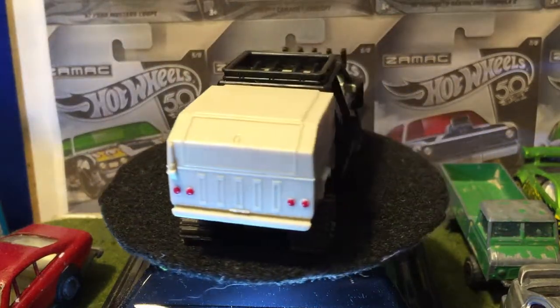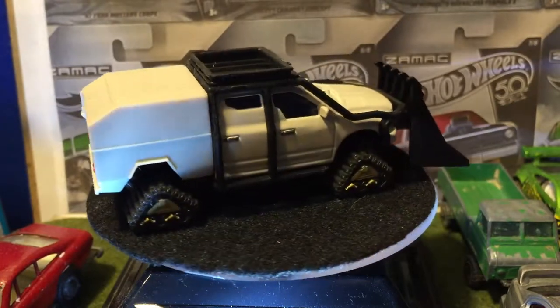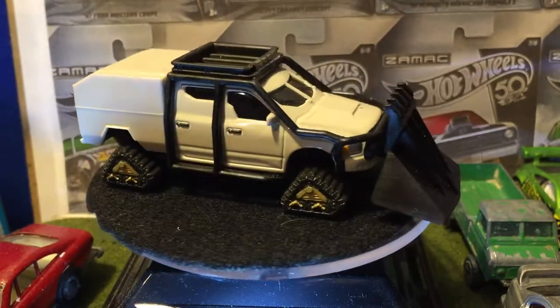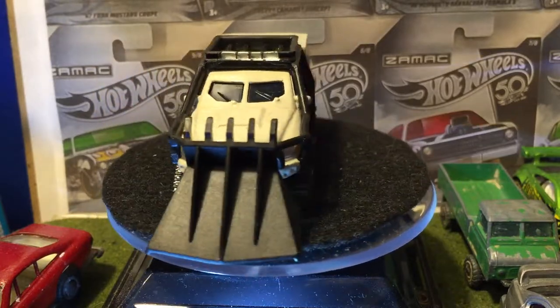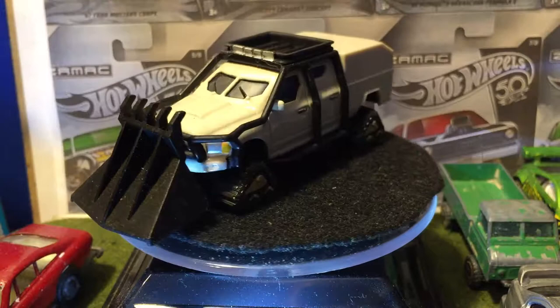Hobbs drives it — which is The Rock. And it's in the scene where they're trying to stop Cypher from getting the nuclear submarine thing.